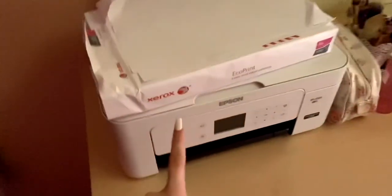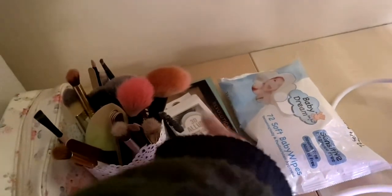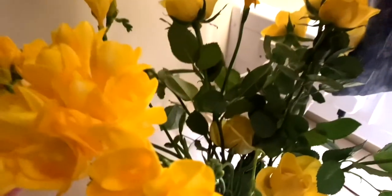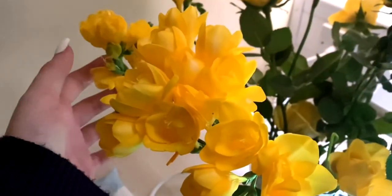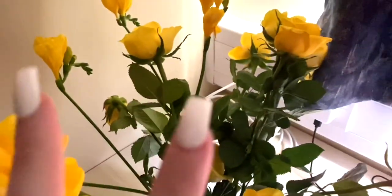Moving on to my desk area. This is my printer with its paper. And then I've got my makeup in here — these are my makeup brushes, my perfumes, eyelashes, contour, more palettes. And then baby wipes my mum brought up the other day. These beautiful flowers that my mum brought up for me — these are gorgeous. These ones here she said were my nan's favourite, and they smell really nice when they bloom. And she's right, they do. So yeah, these are so pretty.